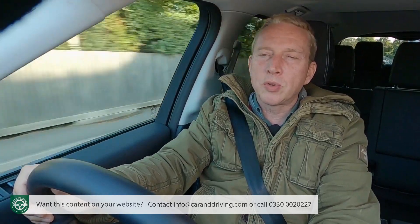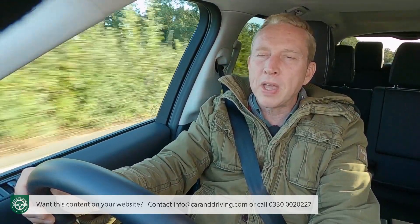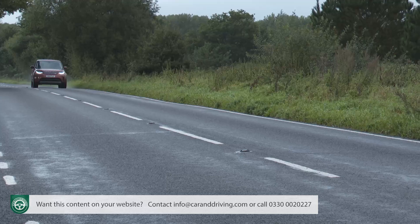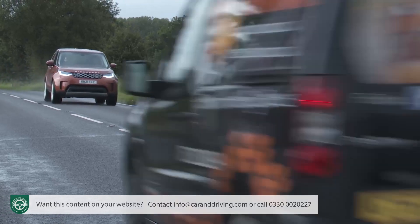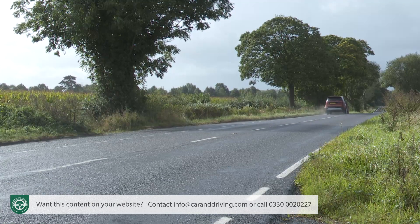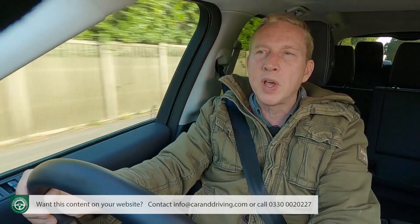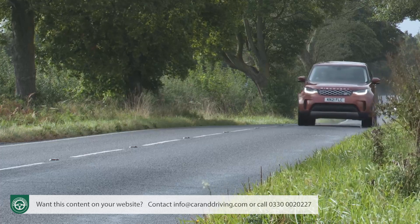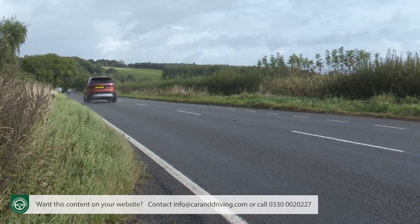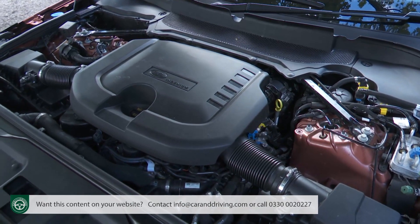A turning circle of 12.3 metres is pretty good for a car of this stature, and we found reversing into bays to be simpler than in, say, an Audi Q7 or a Volvo XC90. Head out on the highway, and you'll find this Discovery can turn in a far more convincing performance as a luxury saloon than its predecessors. Even with its tall sides, there's no hint of it being swayed offline by crosswinds; instead it feels planted and solid, so you can sit back and relax as the suspension soaks away undulations and the engine purrs away in the background with a muted rumble.